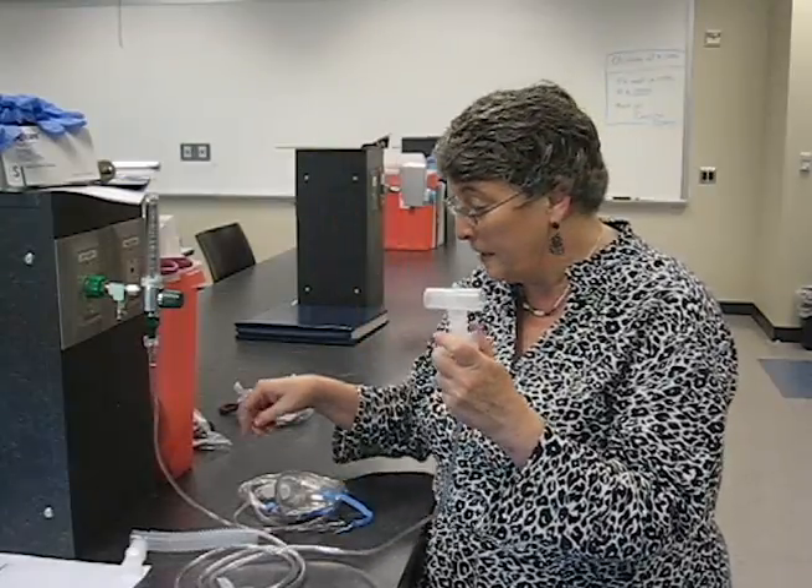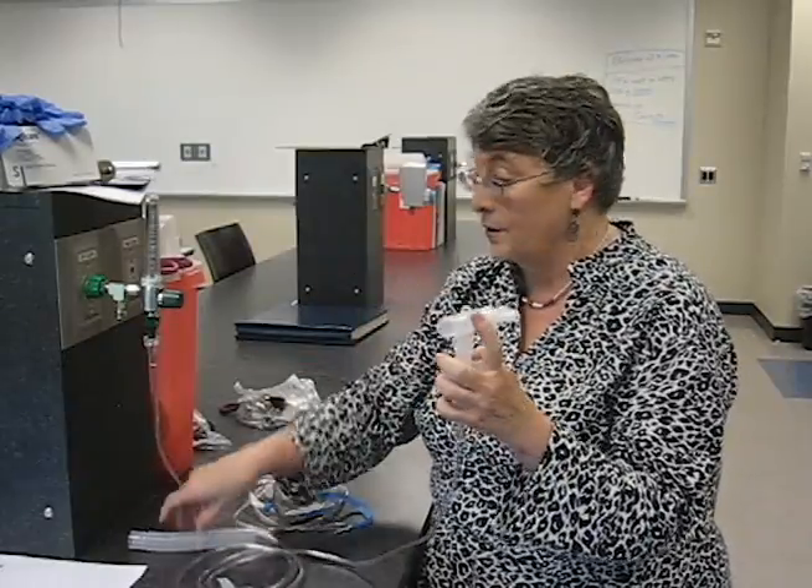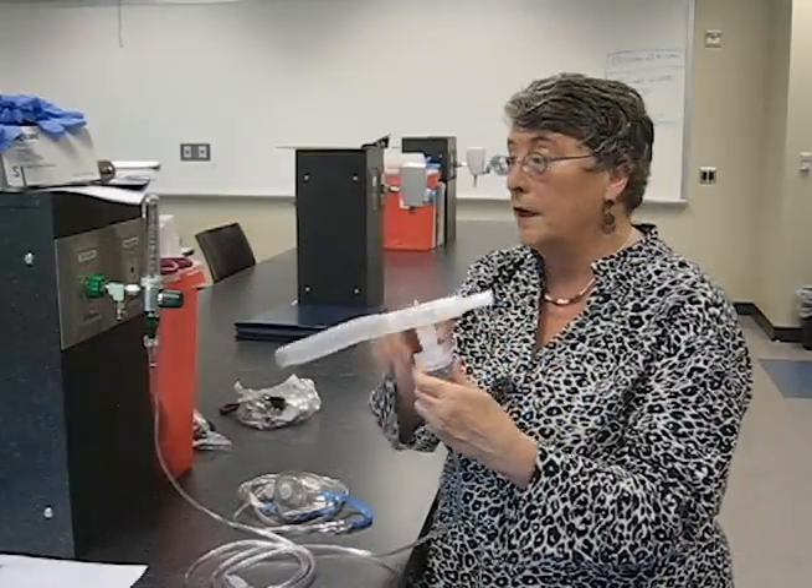Then I put the top down and attach the tea piece, which allows me to put a mouthpiece on. Then I put my reservoir hose on. Now we're ready to go.